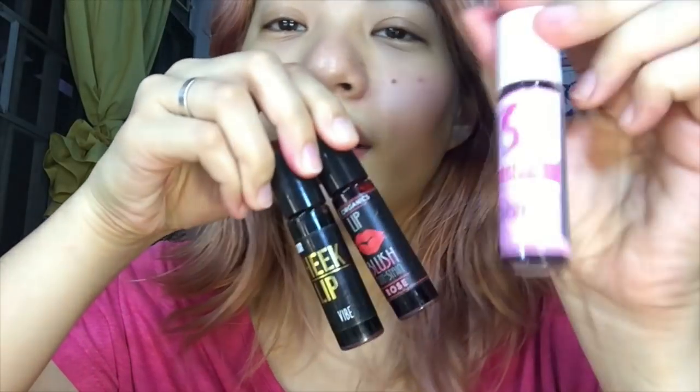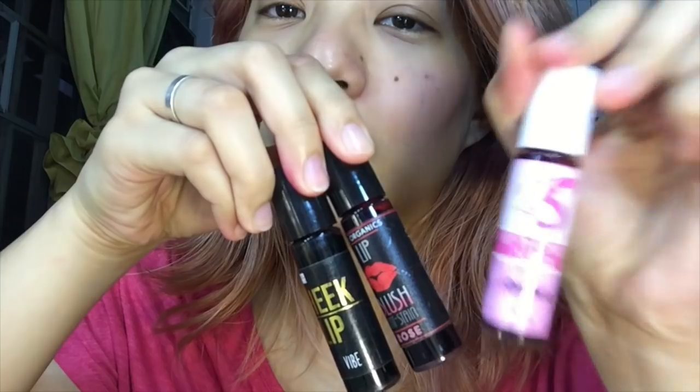Next up is AT Organics in Rose. The watery consistency makes it much easier to blend — it's more seamless and more natural looking. So for the cheeks, I recommend these two watery ones, not SSPO, because it's too pigmented and dries too quickly.